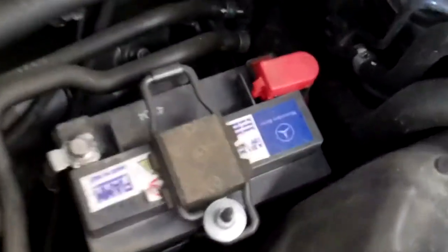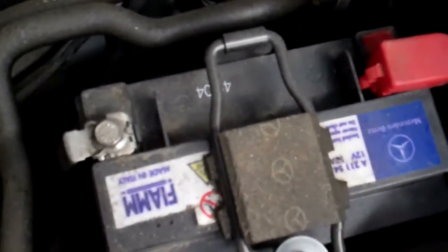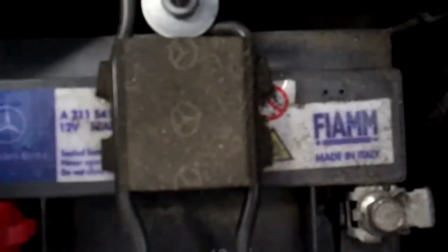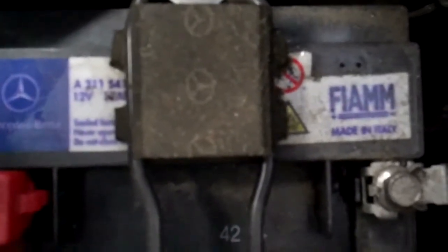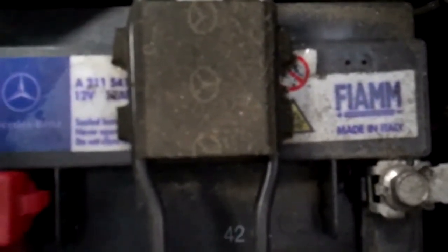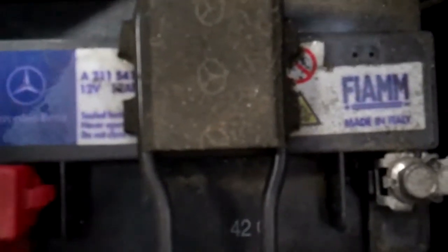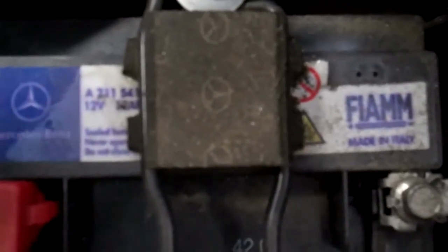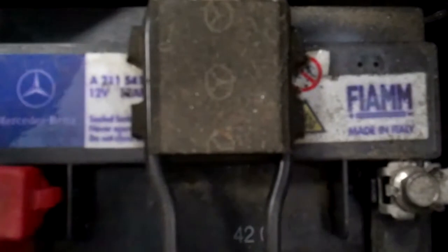The next thing we're recommending is replacing your small auxiliary battery. As you can see, it has a date stamp on it — week 42 of 2004 — so this battery was manufactured in the 42nd week of 2004. This is why we're recommending you change it, because the battery is already 6 years old. These batteries generally last anywhere from 3 to 5 years trouble-free, and after 5 years you're just taking your chances.